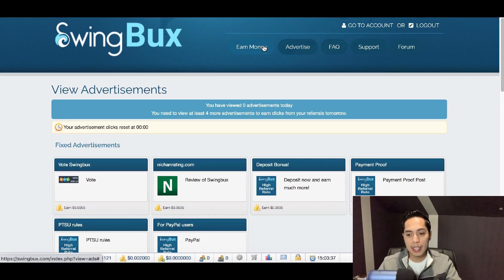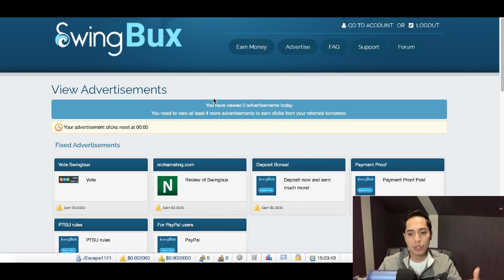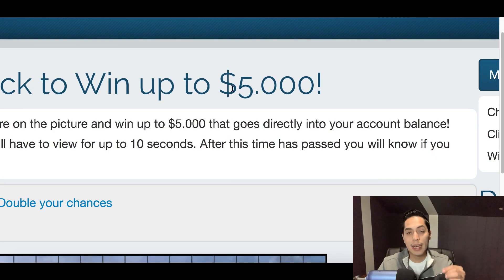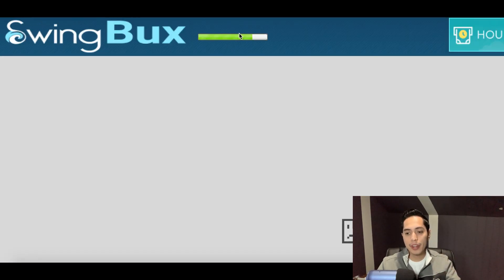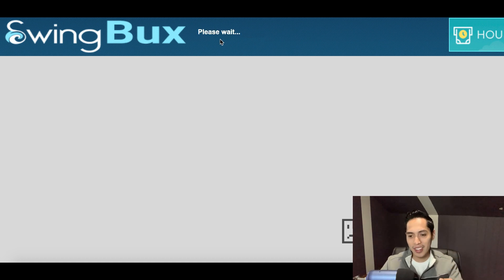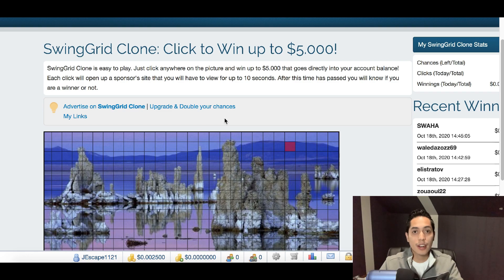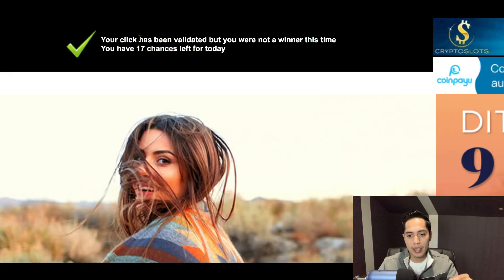Just like Scarlet Clicks, Swing Bucks has extra options like pay-to-sign-up offers and a click grid. With Swing Bucks' grid, you can actually earn five dollars if you're the winner — instead of one dollar like Scarlet Clicks. Just click on any little square, let it fill up, and it will tell you if you won. If you're just sitting around wanting to make some extra money, try these two websites — Swing Bucks and Scarlet Clicks.